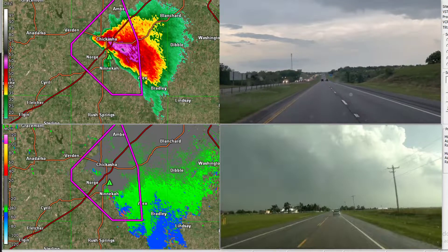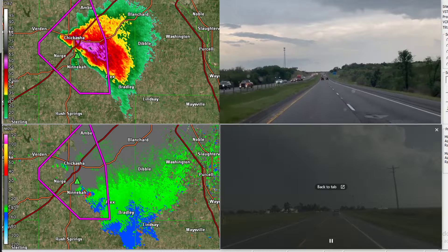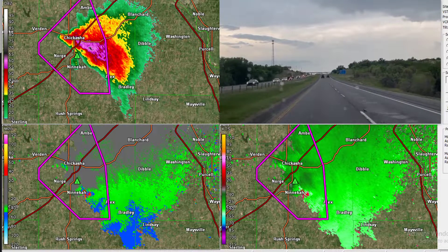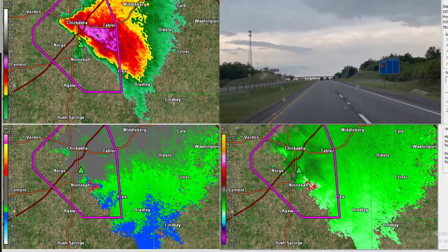Oklahoma City, you're going to get hit by a big storm no matter what. We're just hoping that it's the big line of storms.